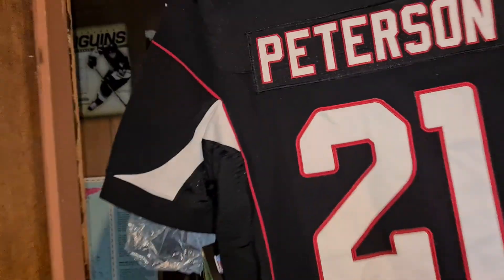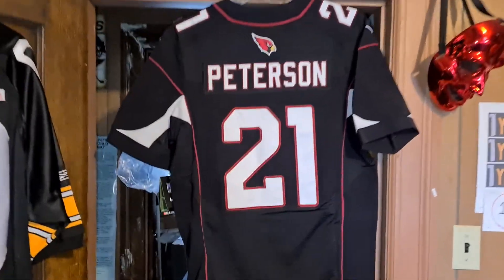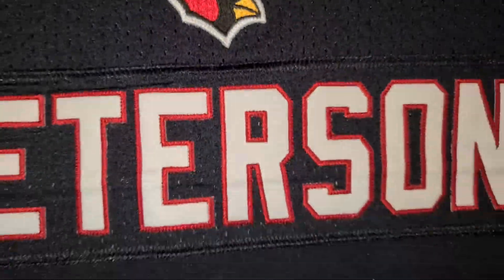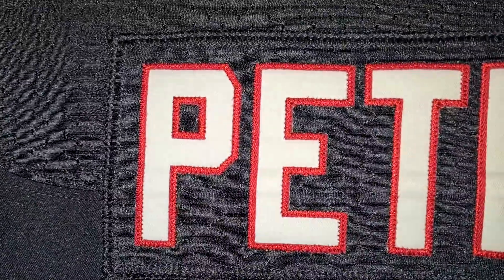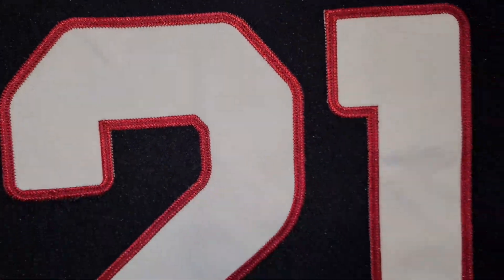All right, so here's the back of it. You ever notice with some of these jerseys they put the logo on the back right there — makes the name bar have to go down. Everything is double layer twill, kiss cut.